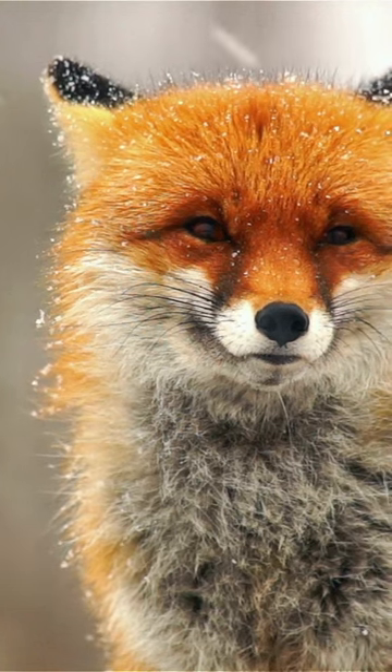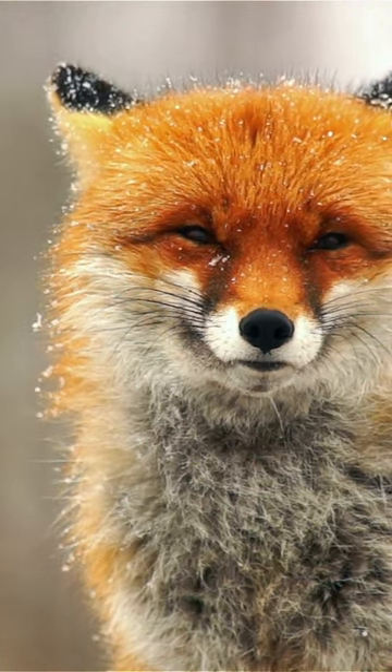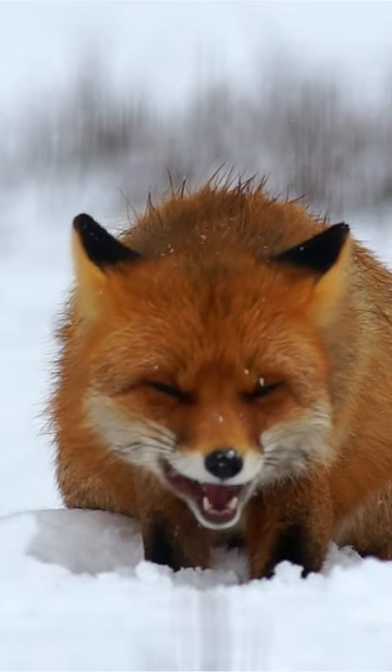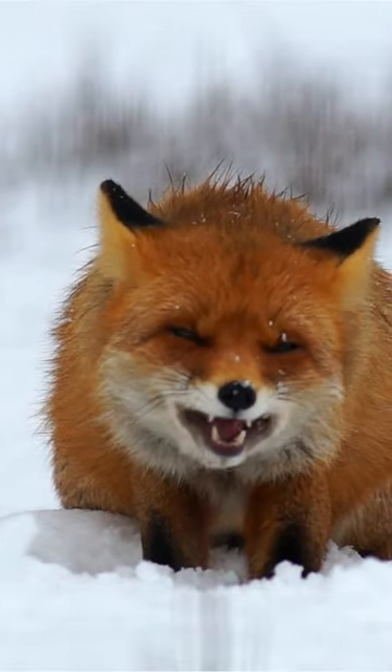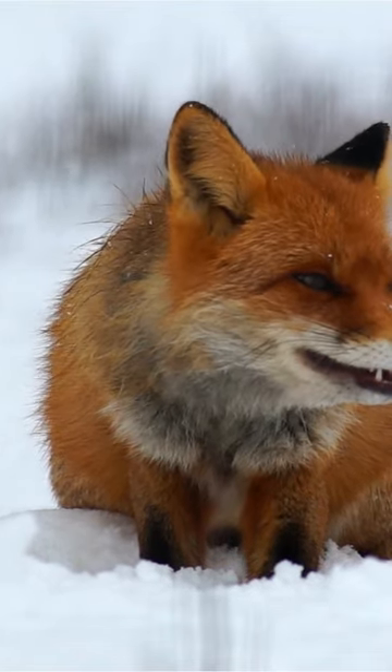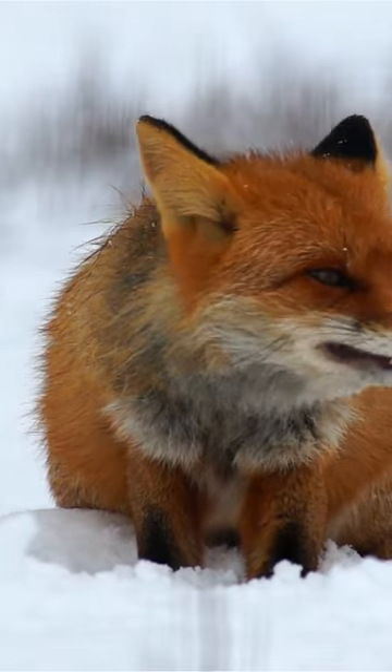Red foxes are impressive critters, standing tall at 2 feet and with a length of about 3 feet. You might be forgiven for confusing them with gray foxes, though. They look very similar, live in the same area, and can even have patches of fur in the opposite color. That's what I call confusing.